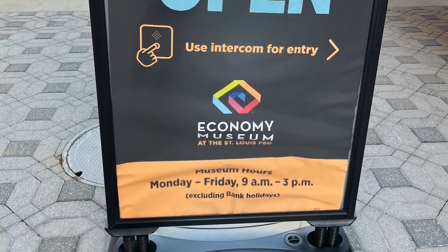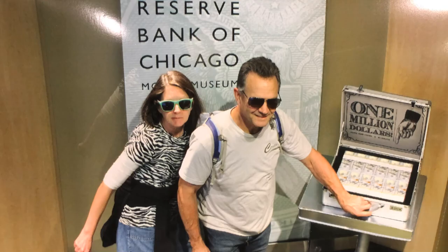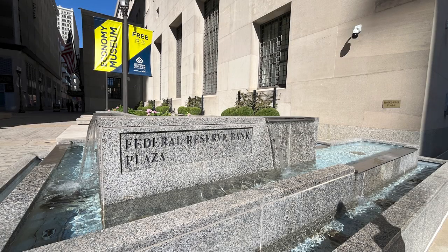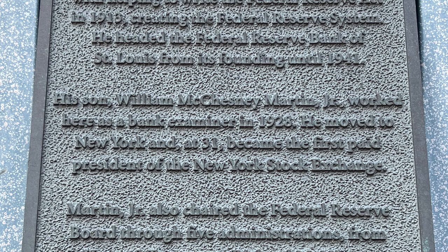Now let's go to the Economy Museum at Broadway and Locust and 4th. It's part of the Federal Reserve Bank, one of 12 in the nation. It's a free tour Monday through Friday, 9 to 3. We didn't go in because we've gone to a money museum in Chicago and didn't really have time — we wanted to get to Forest Park. But I do recommend that you take one of these tours. William McChesney Martin Sr. is credited with helping to write the Federal Reserve Act in 1913, creating the Federal Reserve System. He headed the Federal Reserve Bank of St. Louis from its founding until 1941.